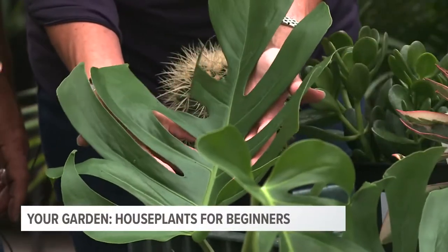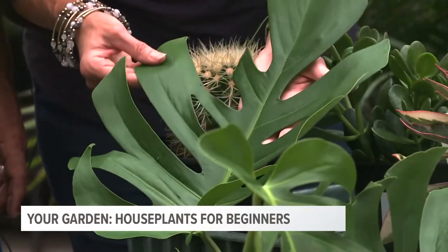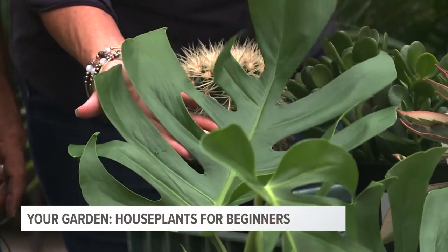The monstera — some say it looks like Swiss cheese, others say it looks like a moth got to it. This is a great one for a medium to low light spot, in a nice big pot — say, the living room. It gets fairly large but is a great, easy plant.